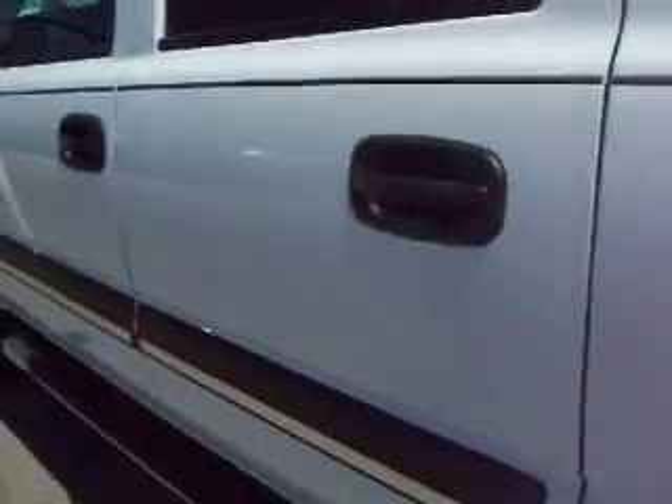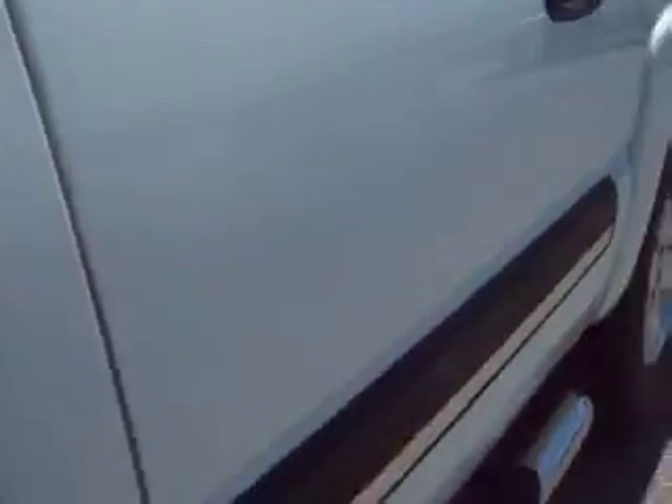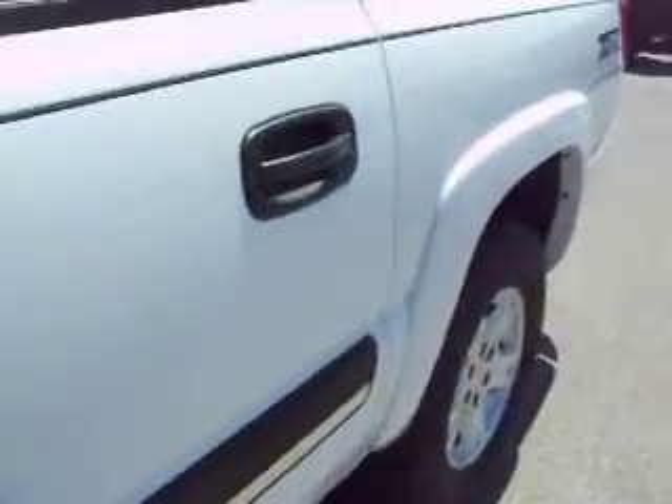Down this side of the truck it's very clean as well — you can't see any major dents or dings whether you're looking from far away or up close. You can see the truck, hear the truck, and have confidence in the vehicle you're purchasing before you even get here.